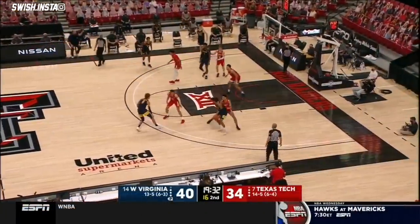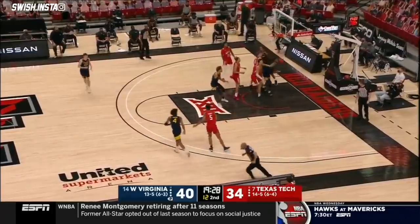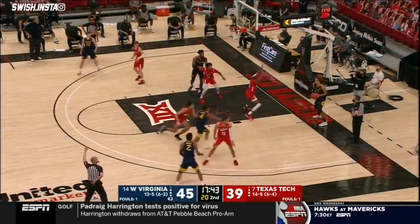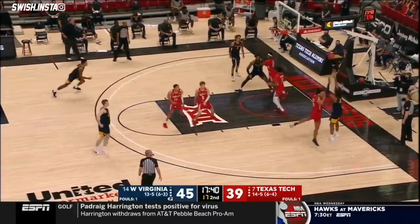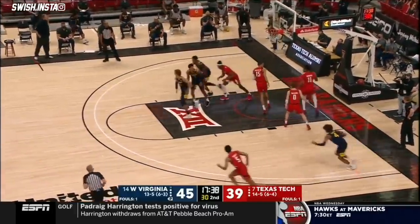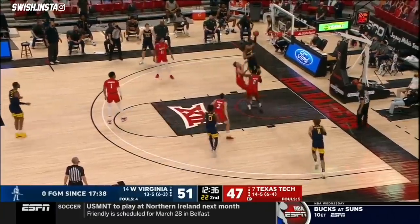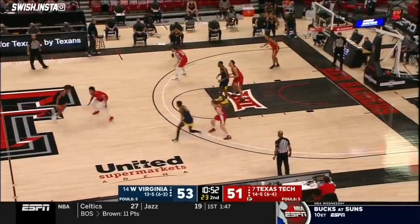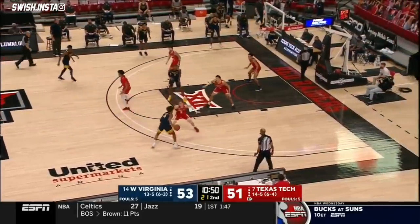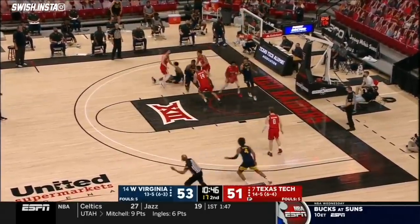Huggins decided to sit him with two fouls the rest of that half, largely in part because they're up six. They're on the block trying to be physical with Culver, and he is very good at getting the other team in foul trouble. Good backdoor cut and the basket. It speaks to the depth and talent on this West Virginia team that they've been able to overcome.